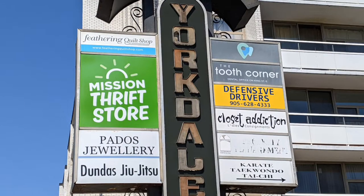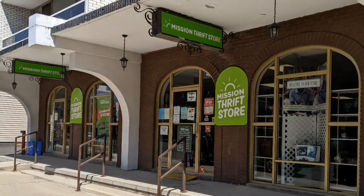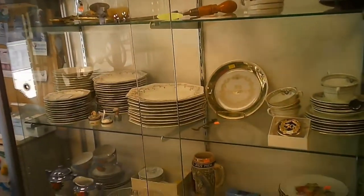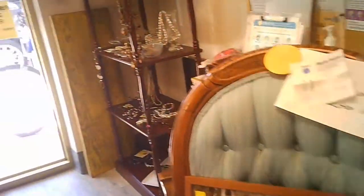Hi and welcome to another tour by Hawaiian Shirt Papa. This one is of the Mission Thrift Store in Dundas, Ontario, part of Hamilton. This is actually the front entrance, but I thought it'd be interesting to show that it's at Yorkdale Place, which has another meaning in Toronto. There's the entrance area.